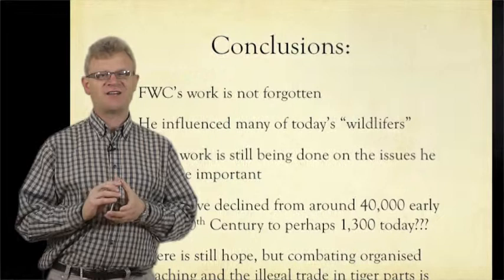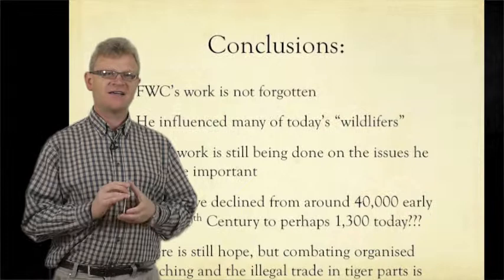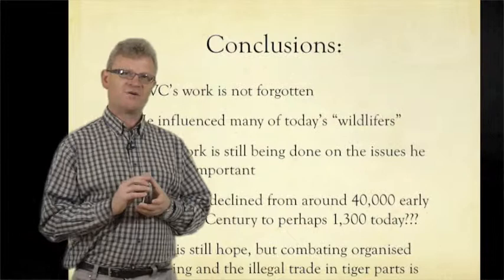My final conclusions were first of all that my grandfather's work is not forgotten, which was very touching to me, because as I mentioned in the first part I didn't know whether he was remembered or not. I was very pleased to find that he certainly has not been forgotten and he seems to have influenced many of the wildlifers — as they refer to them — the people who are busy protecting wildlife and doing their utmost to keep his legacy alive.